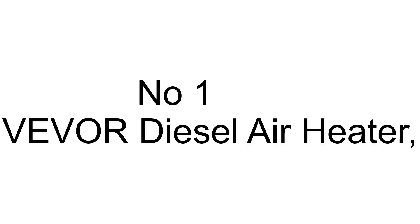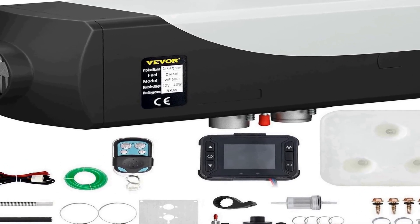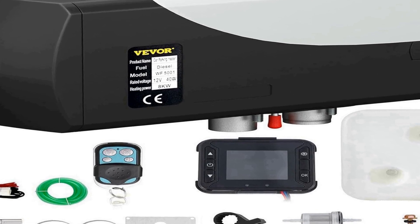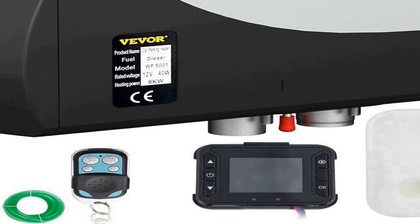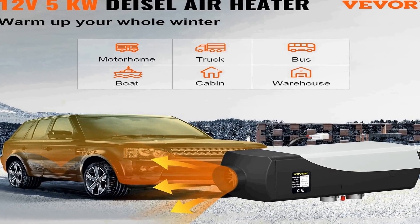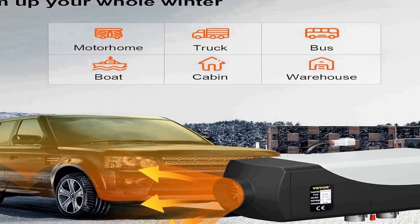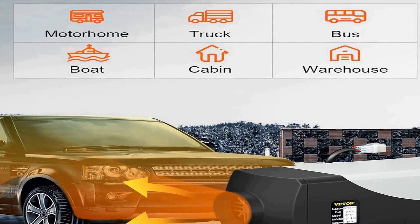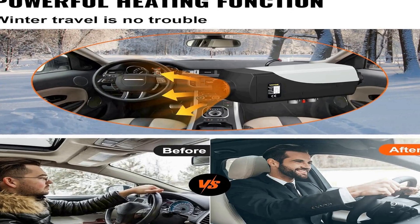Number one on the list is the VEVOR diesel air heater, a versatile heating solution designed for various vehicles including trucks, boats, buses, cars, and motorhomes. With a 12-volt power supply and a 5-kilowatt heating capacity, it ensures efficient heating in cold weather conditions. Equipped with a 10-liter tank, this parking heater offers extended operation without the need for constant refueling, allowing users to enjoy a consistent source of warmth during their travels.